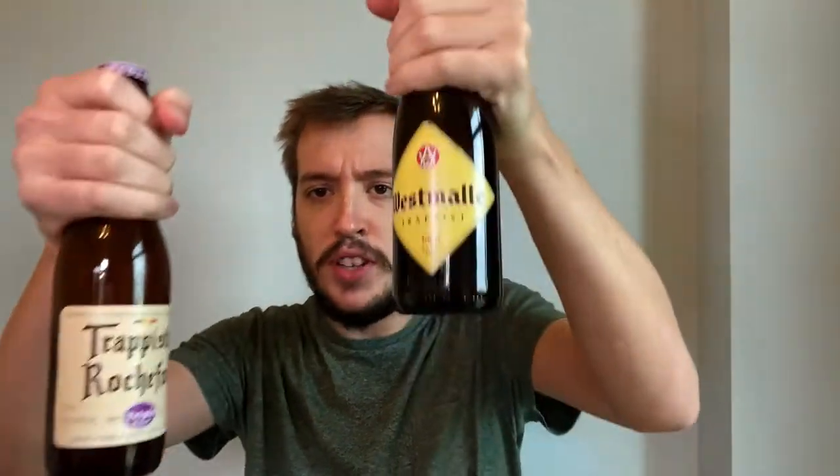We are looking at Trappist Rochfort. It is their Triple Extra, coming in at 8.1%. This is a triple, and lots of people have been talking about it. It's of note because this is the first new beer that this Trappist brewery has released in decades, so it's garnered a bit of fanfare. I used to be massively into Belgian beer and I've wanted to do more Belgian beer on the channel, so I picked this one up. Alongside it, I also picked up the mother of triples — the Westmalle Triple — coming in at 9.5%, reportedly the first triple ever made. So I thought: the young upstart versus the old school.